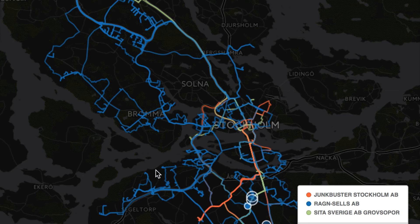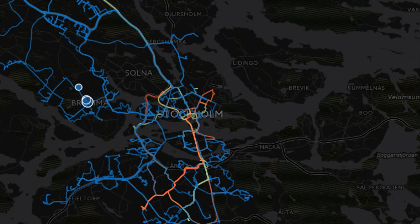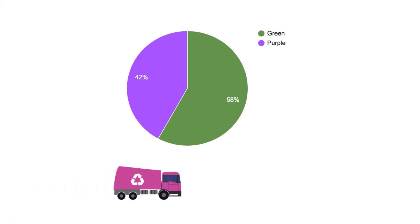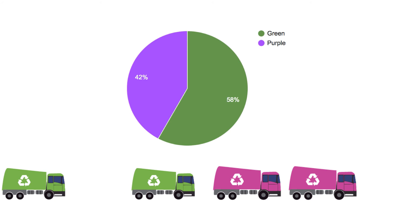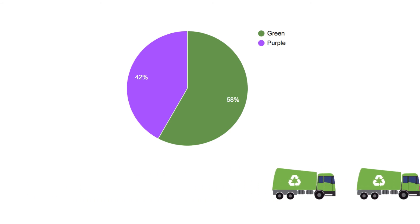Taking these solutions into the practical world would mean creating district zones, dividing the load of the waste generated between the number of companies handling it, and maybe even reducing the number of companies. Doing this would reorganize the entire system of routes in a more optimal way and divide the load more efficiently — the smart cities way.